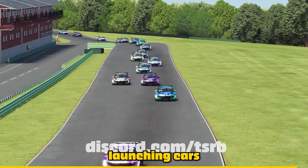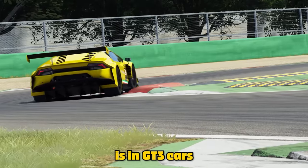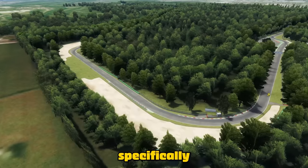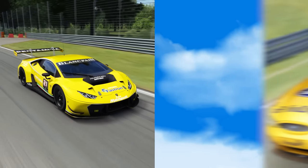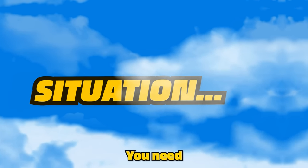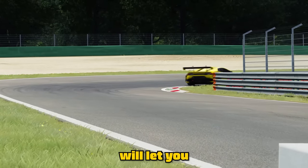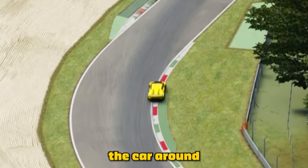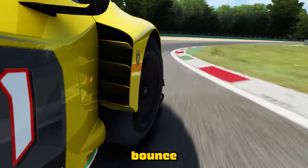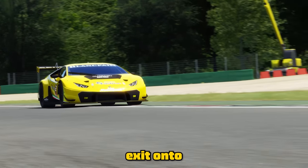Anyway, back to launching cars over curbs. One of my favourite examples is in GT3 cars at Monza, specifically at the second Lesmo. Yes, I know GT3 and touring cars are not the same, but it works in this situation. You need to get on the brakes as late as your puny human reaction times will let you and trail them into the turn, in order to rotate the rear of the car around so you can effectively bounce your front right tyre off the kerbing.